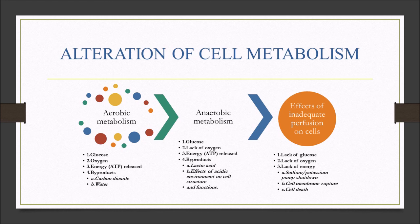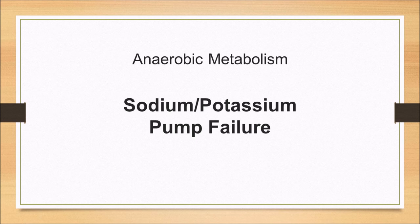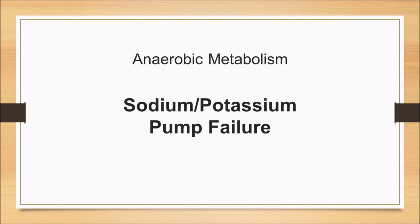Support the sodium-potassium pump or you're going to die. This is the end of this portion — Ruben is going to take you into lifespan development.